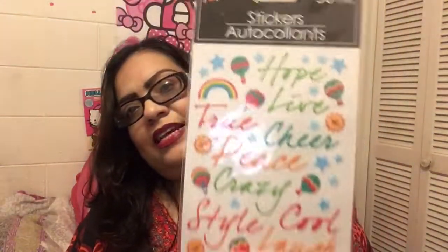You all know that I love my stickers. I got this Otto Collins sticker set that says Hope, Live, True, Cheer, Peace, Crazy, Cool, Style, Laugh — 36 stickers in all.